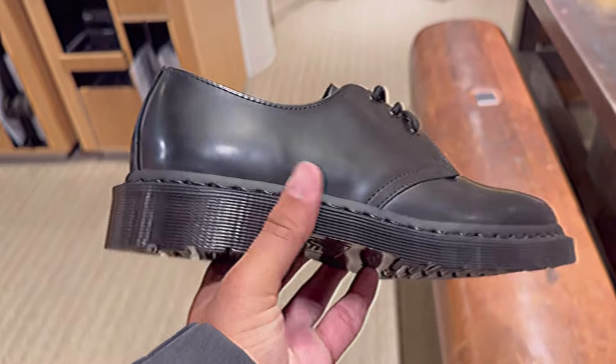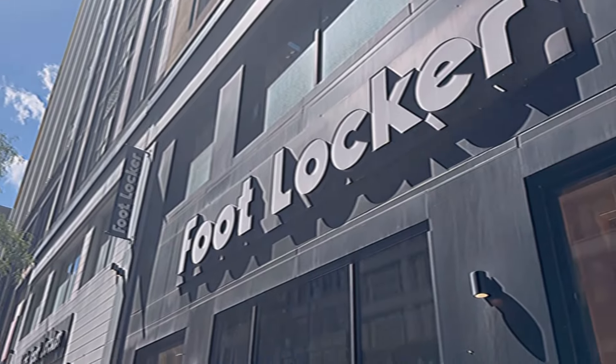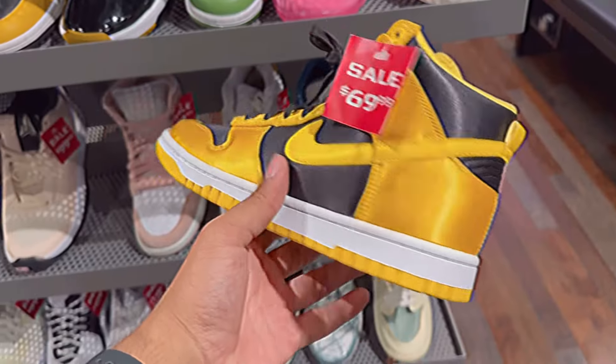They had these Doc Martens and I'm looking to pick up a pair. I do like the ones that don't have the black and yellow stitching — I know that's the whole point behind Doc Martens, but I'm a simple dude. The all-black stitching looks best for me.